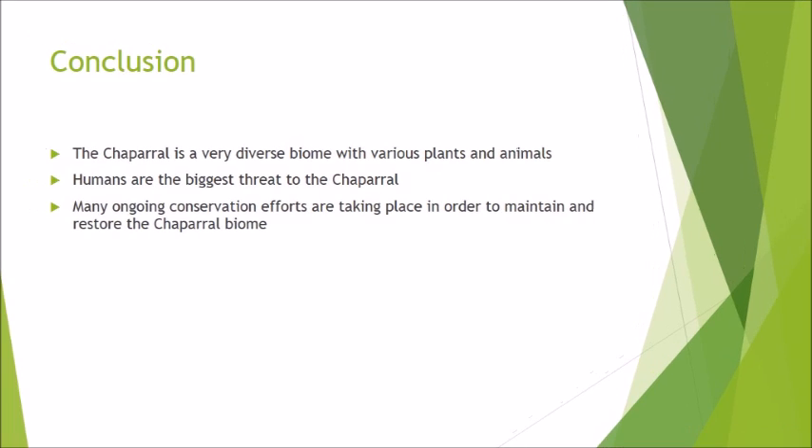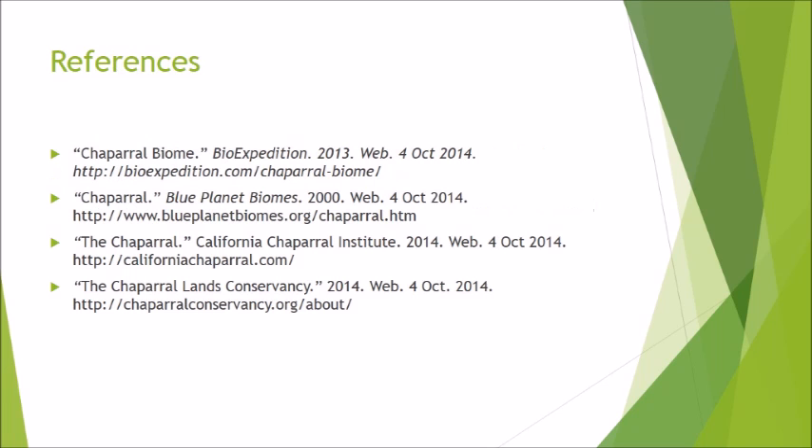In conclusion, the chaparral biome is a very diverse biome with numerous plants and animals. There are many threats that act upon the biome, but it is humans that serve as the biggest threat to the structure and survival of this biome. Many conservancy efforts are currently being implemented to ensure that this biome continues to thrive, but laws protecting this biome are still largely non-existent. We hope you enjoy learning about the many unique and interesting aspects of the chaparral.